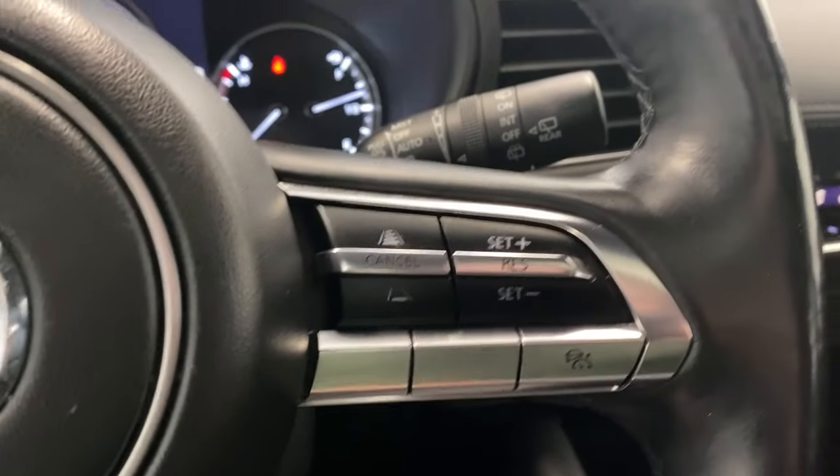On the left we have our automatic headlights. Left side audio, radio and Bluetooth controls. On the right, our adaptive cruise control functions. Also our heads-up display up there as well.